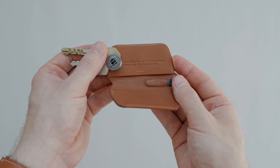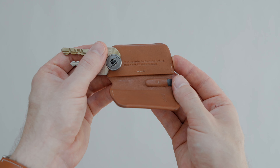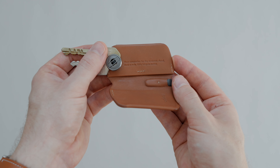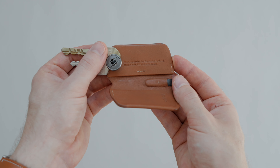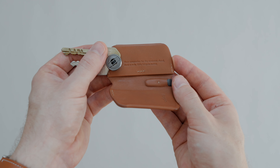Next up is a Bellroy key holder. It's a simple and functional piece that helps organize your keys and prevents them from scratching other items. It's made from brown leather and can fit up to four keys. For more keys, Bellroy offers the key holder plus. The key holder has a magnetic closure with a satisfying click — just like we love it.